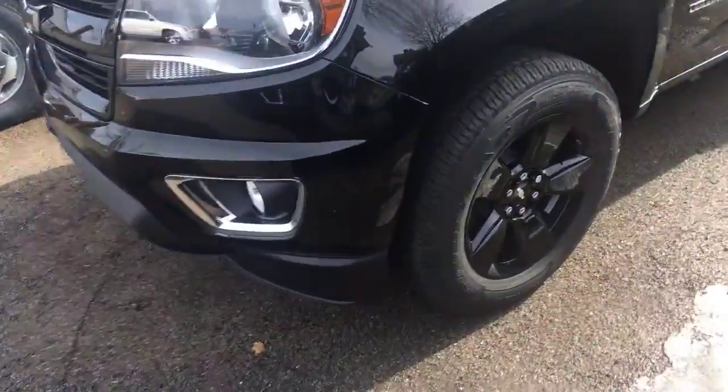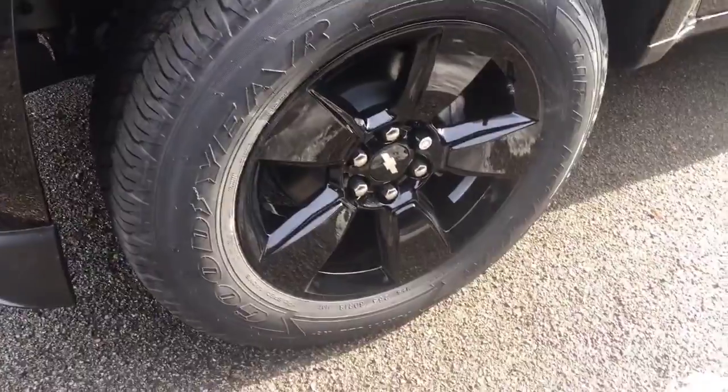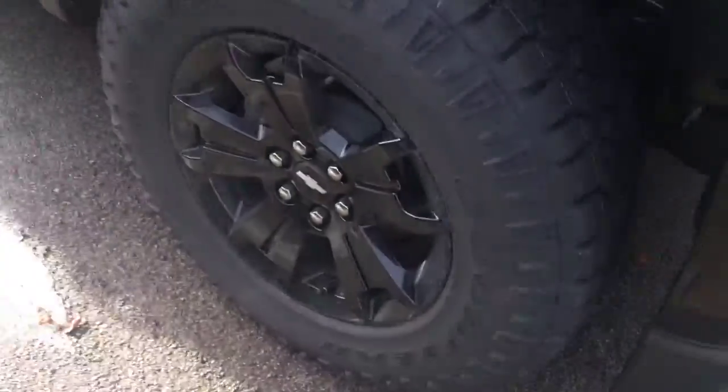And here's another one. This one actually has different wheels on it — go look at those versus these.